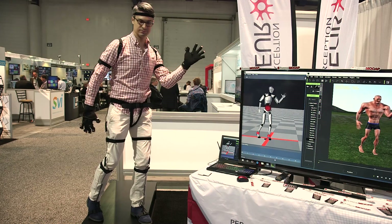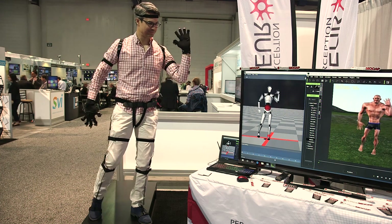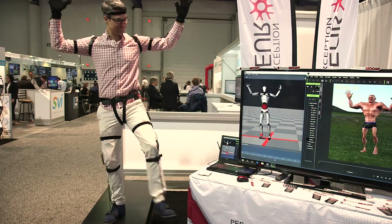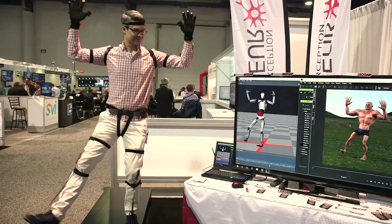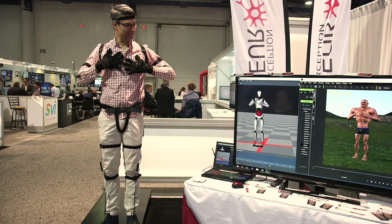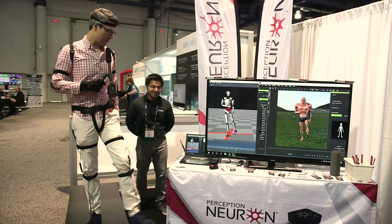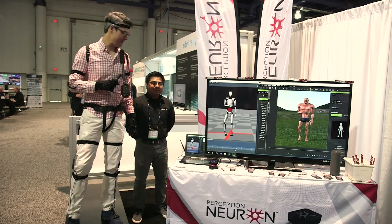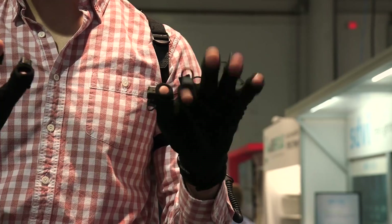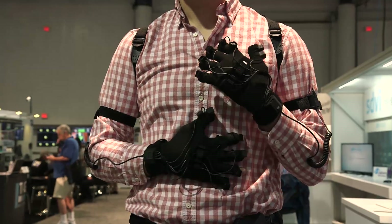We're going to be sending the data from Axis Neuron into iClone. We have the setup already done, so you have a cool character loaded. So we're live — you can see a very accurate representation of me on the right side of the monitor. And as I move... That was five minutes or less to calibrate, it loaded really quick. You're able to record on the software, see your character play in a live feed, and have real-time data. Very cool.